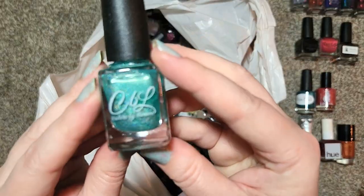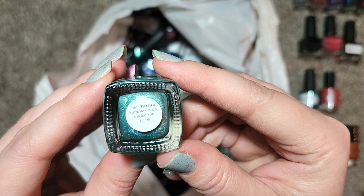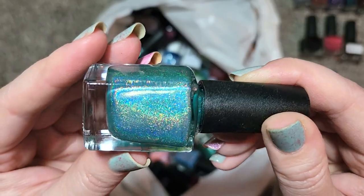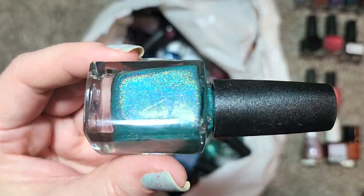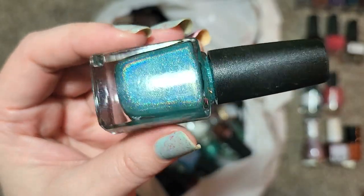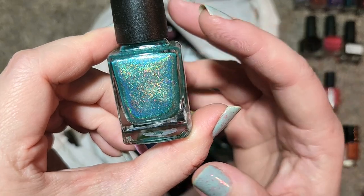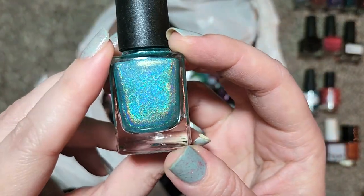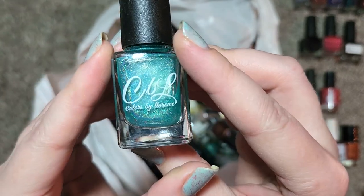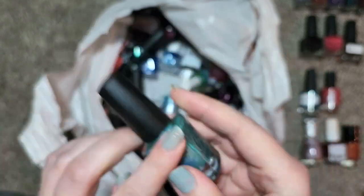Next one is another CBL, a newer one called Pool Partee from Summer 2016. This is a beautiful like pool green color loaded with holo — that is beautiful. This kind of green is definitely one I could see myself wearing, and again I'm going to have to do some comparisons of this type of color in my collection eventually, but it is a beautiful one I definitely don't have. That is Colors by LaRoe Pool Partee going in the collection.